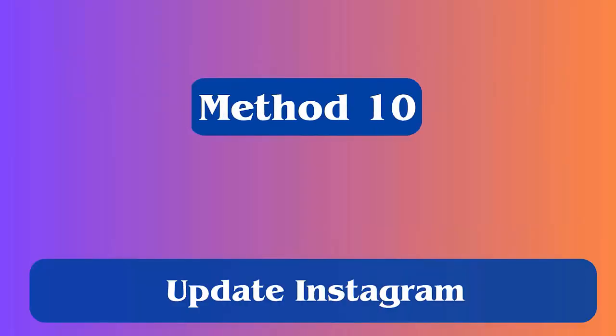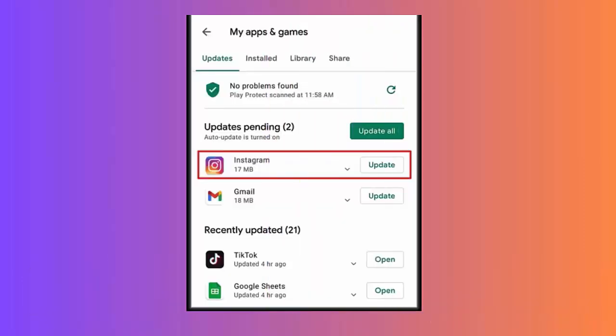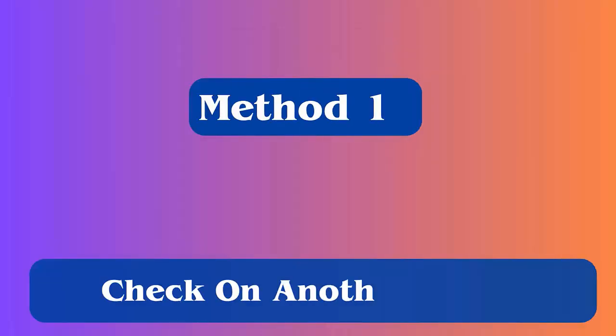Method 10: Update Instagram. Follow these steps: first open the Google Play Store on your phone, then tap on your profile icon, next go into Manage Apps and Device, check Updates Available to see if there is an Instagram update, and tap on the Update option.